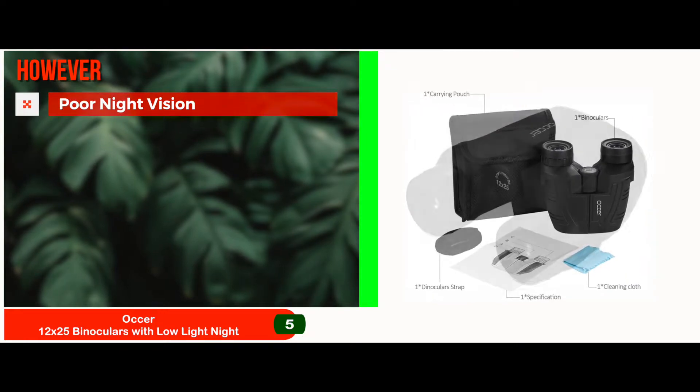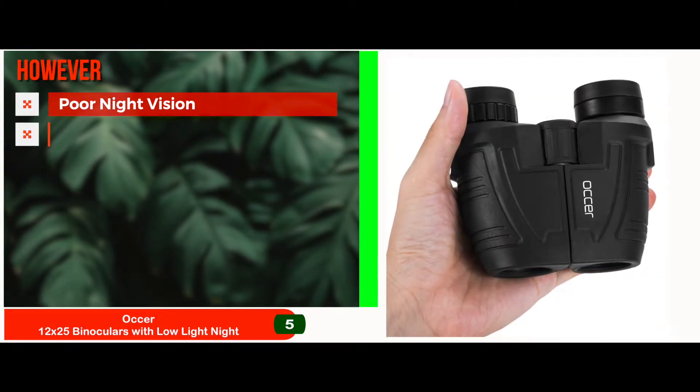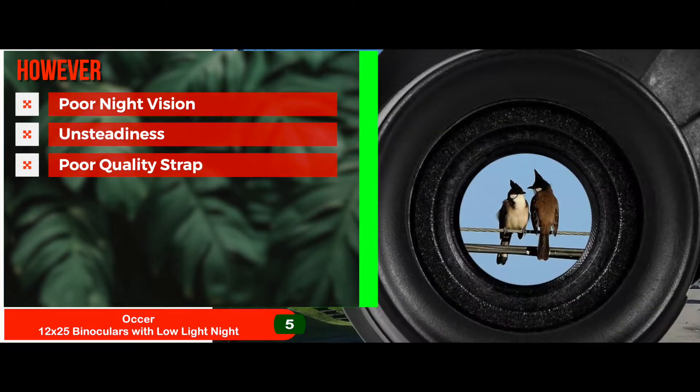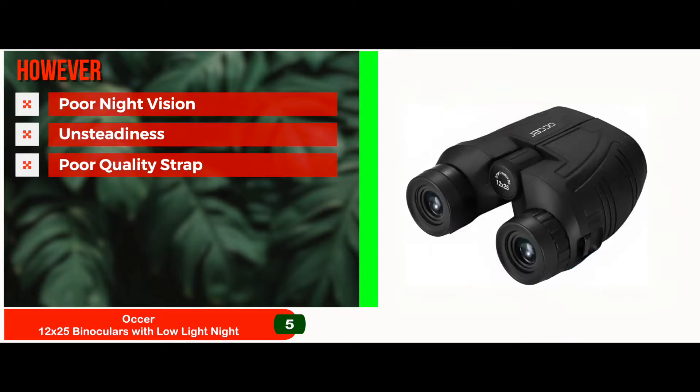However, the manufacturer claims this to be a night vision unit, but it fails to perform in that aspect. With the enhanced magnification in the compact size, it comes with unavoidable unsteadiness. It comes with a strap that is of bad quality and not recommended for use, and it has to be purchased separately.